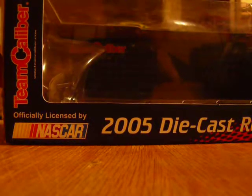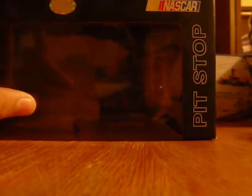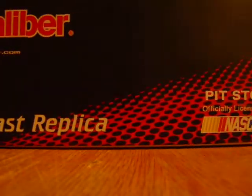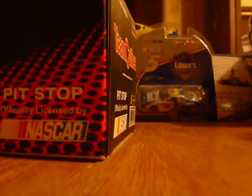Officially licensed by NASCAR, Team Caliber. Big window there, continues to the top. Package is almost like a 1/64 scale. 1/24 scale, Team Caliber at the top — pit stop, officially licensed by NASCAR, 2005 diecast replica, Kyle Busch, Johnny Bravo. These guys don't say how many were produced or anything. The ends are the same thing. Yeah, it looks like a 1/64 scale.